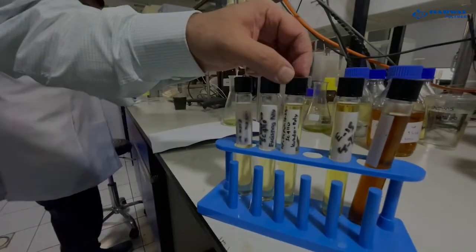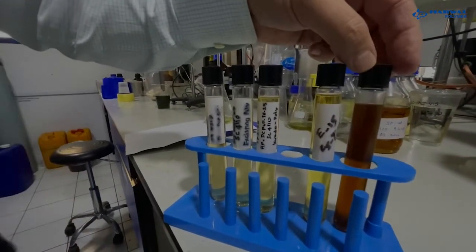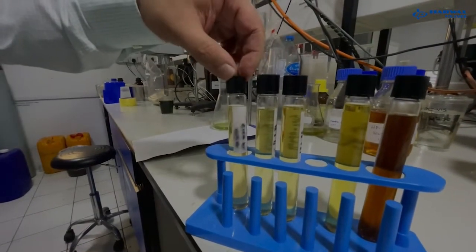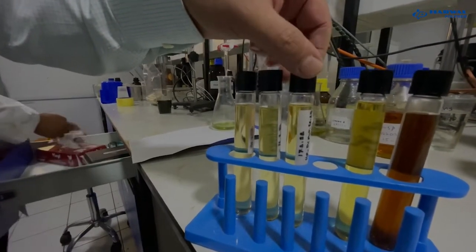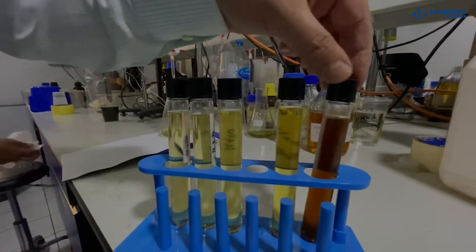Here we are retaining samples from the polyols we have produced, and we monitor them over time to make sure there is no layer separation. This ensures the quality of the polyol is excellent and that it maintains its consistency when we blend it in our blending facility.